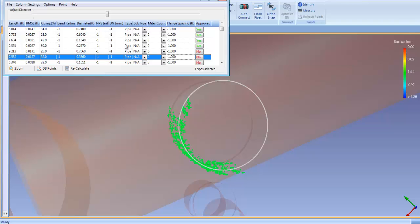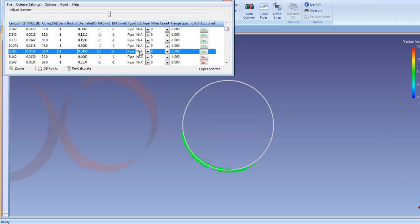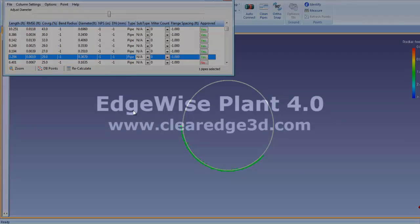These enhanced QA features allow you to quickly and easily validate the accuracy of the automatically extracted pipes and give you total control and confidence in the precision of your model.